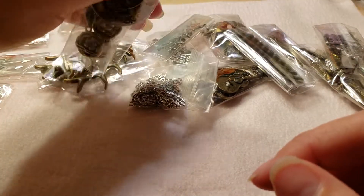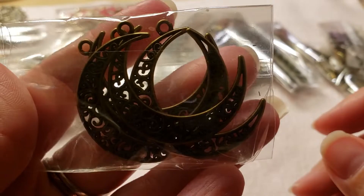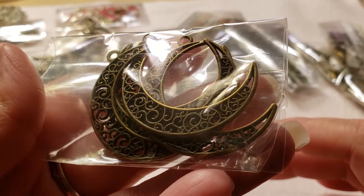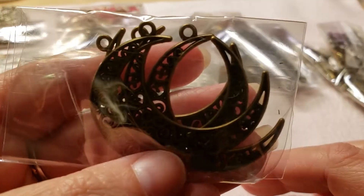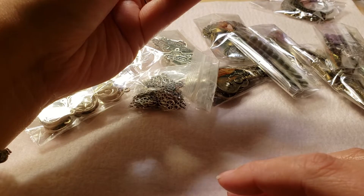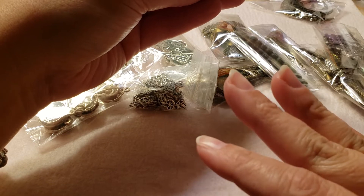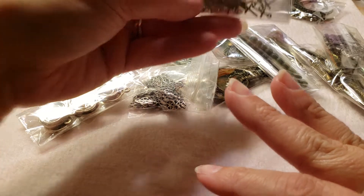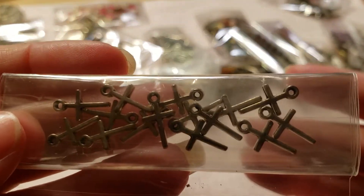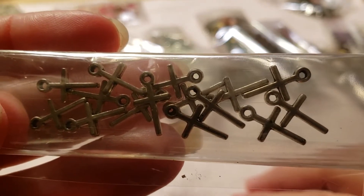Then there are some antique bronze moons — I actually have this exact moon in silver but not in antique bronze, so I'm glad to have that added to my stash. You guys have no clue how many charms I have — my charm collection is ridiculous. Here are some little bitty crosses and they're so cute, little too, they're like fingertip size, so they'll be great for earrings or bracelets.